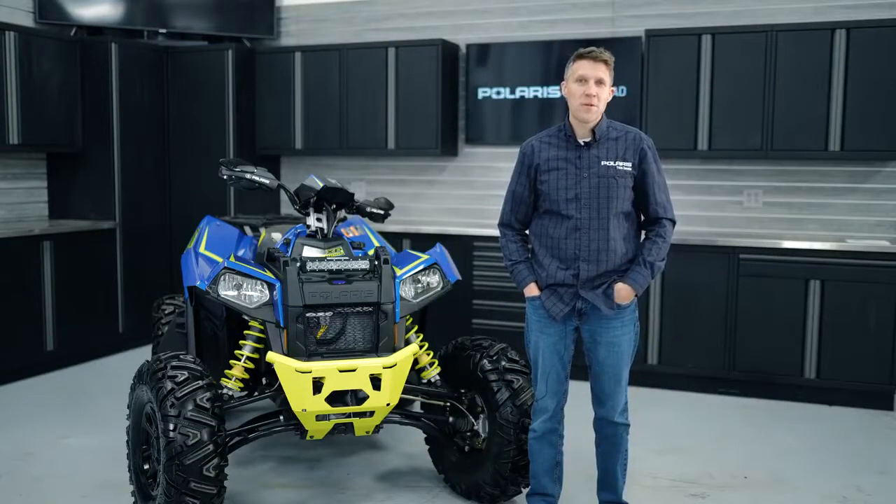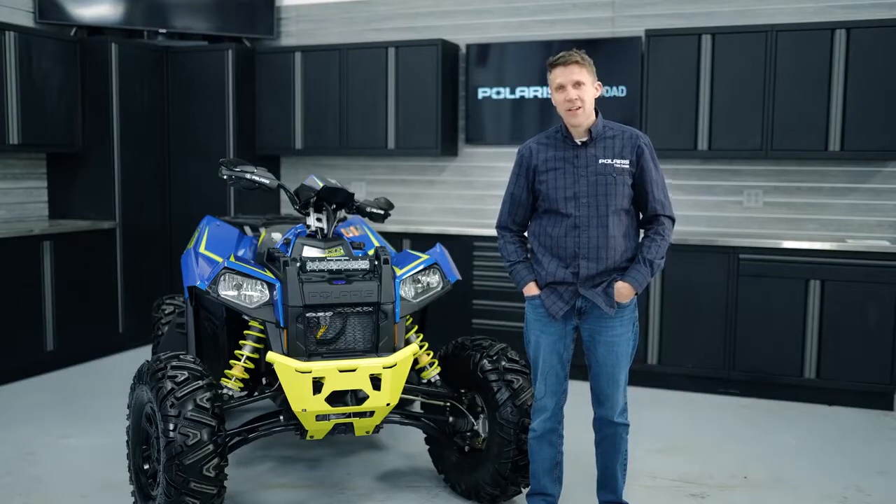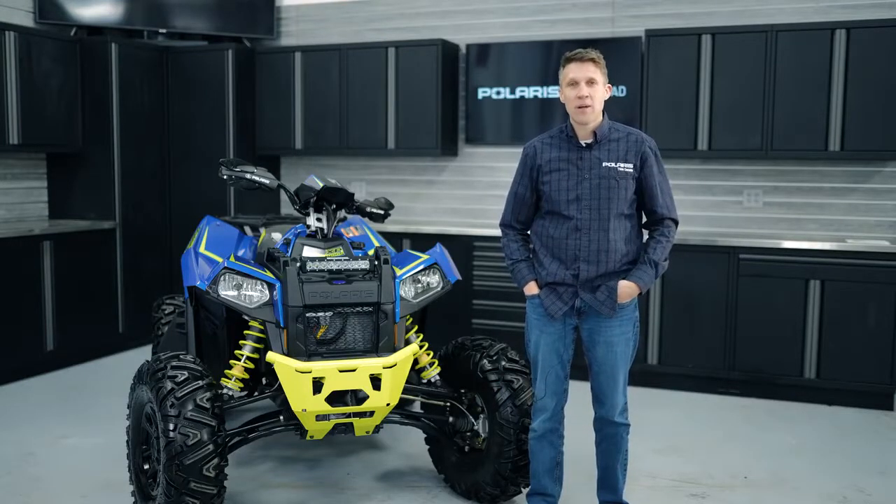That wraps it up on the Scrambler XP1000S Limited Edition. It is a limited edition, so get into your dealer quickly and get your name on one. I'm looking forward to seeing you and it out on the trail.